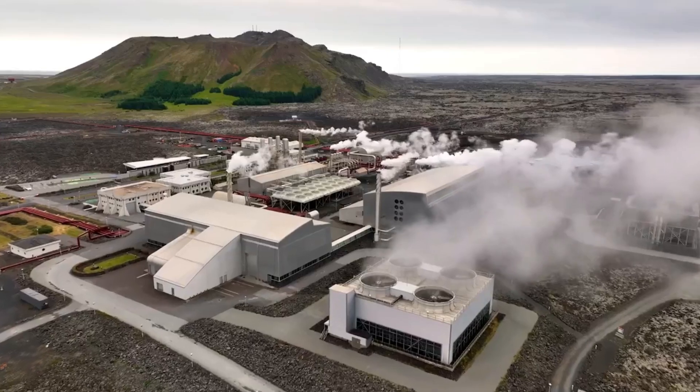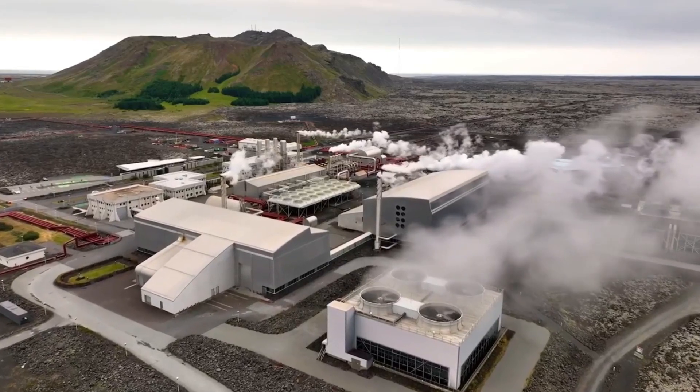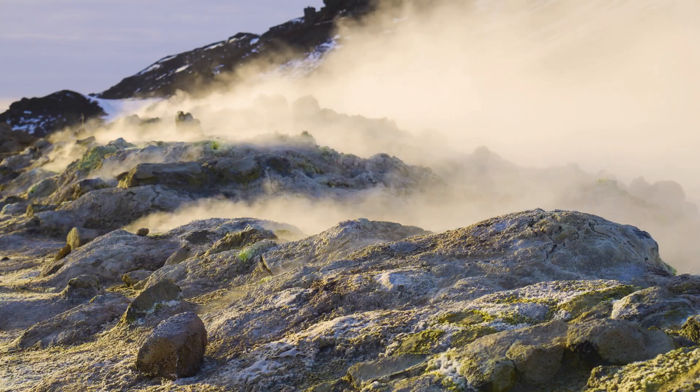At Baker Hughes, we have a unique portfolio for geothermal that extends all the way from subsurface characterization through well construction, production, and even surface power generation. So we provide a complete heat-to-power solution across the value chain.